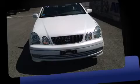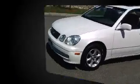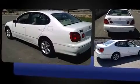Outstanding design defines the 2001 Lexus GS300. This four-door, five-passenger sedan provides exceptional value. Smooth gear shifts are achieved thanks to the refined six-cylinder engine, providing a spirited yet composed ride and drive.